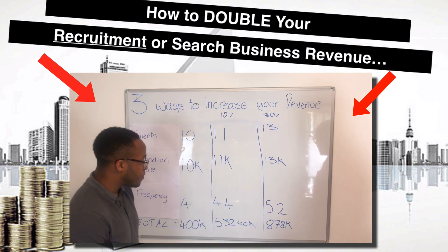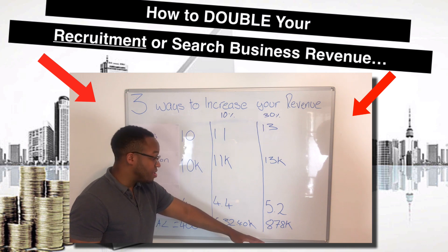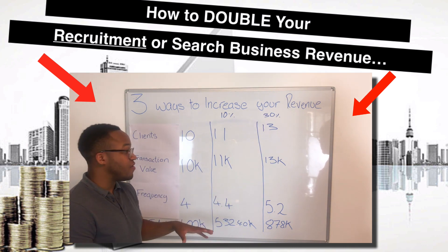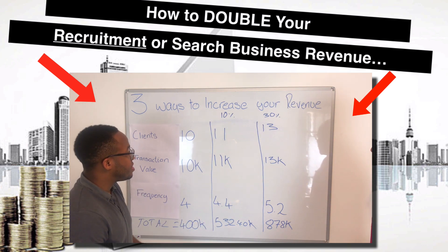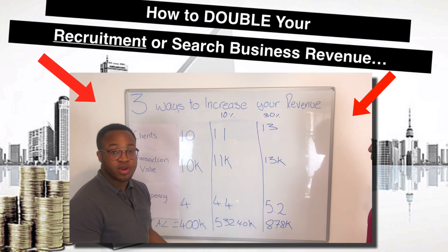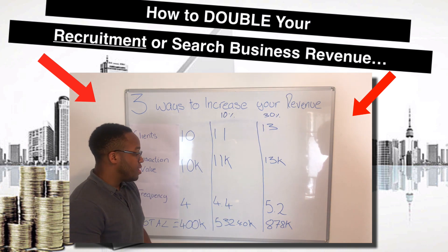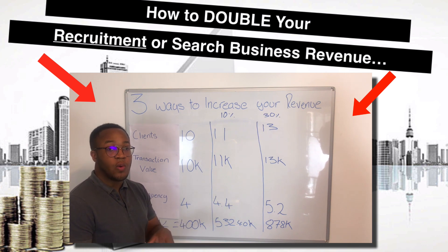When you work on all three levers, very quickly you can double your revenue. And the best part is that although the revenue has doubled, your profits have actually more than doubled, because your operational costs will typically stay the same. You can achieve these numbers without any additional infrastructure — you don't need a bigger office, you don't need a bigger team, you don't really need anything other than what you have right now. You can do this in your business right now, if you know how.